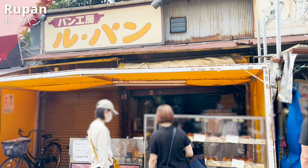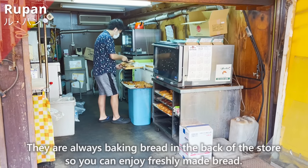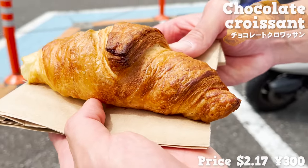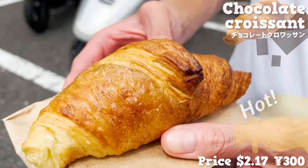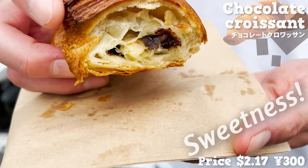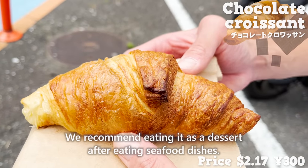Next, we will introduce Ropan. Opened in 2006, this bakery is popular among chefs working in Tsukiji. They are always baking bread in the back of the store, so you can enjoy freshly made bread. We will introduce a particularly popular chocolate croissant. It is freshly baked, hot, and has a nice buttery flavor. The size is large and satisfying — crispy on the outside and moist on the inside. The sweetness of the chocolate melted in the hot dough fills the mouth, and crispy hazelnuts add a nice accent.